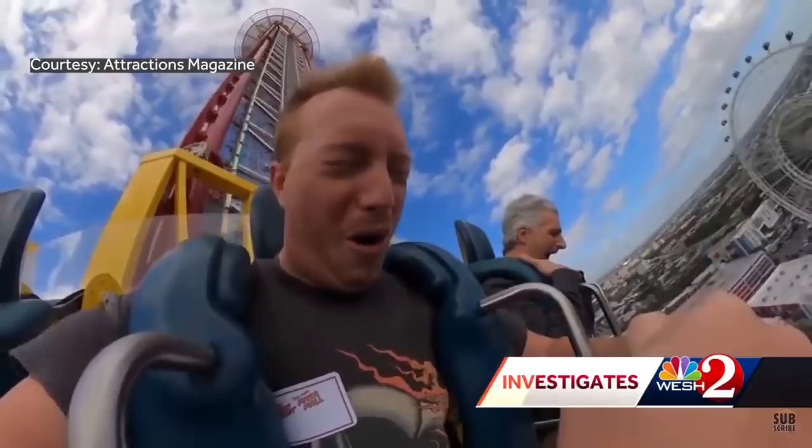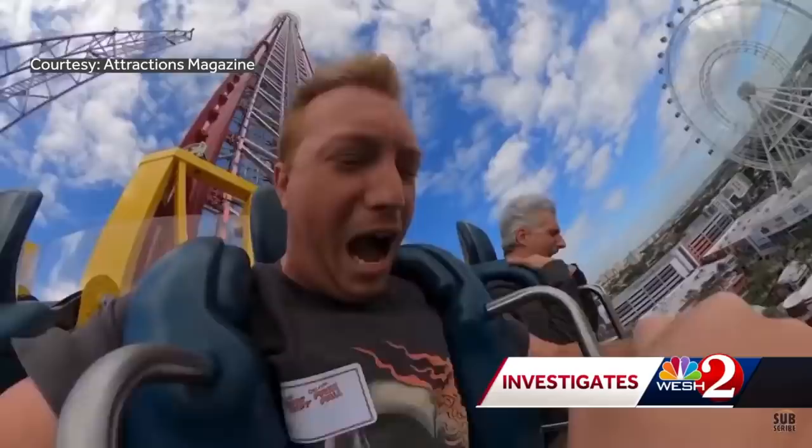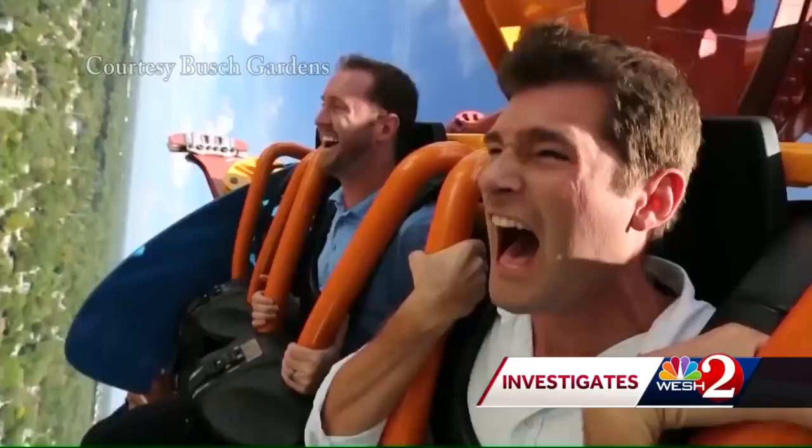At Free Fall's peak, riders are tilted forward, putting additional pressure on the safety harness as it drops. At Busch Gardens, West 2's Jason Guy rode Falcon's Fury, where it tilts at the top but tilts back before the drop.